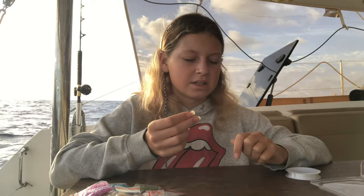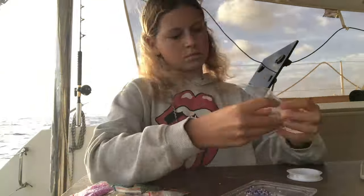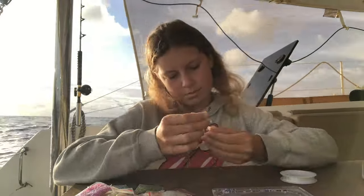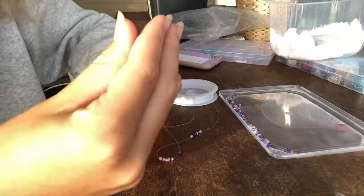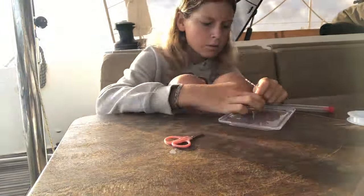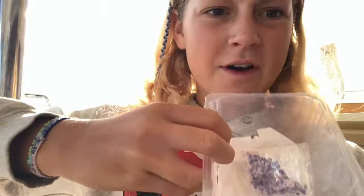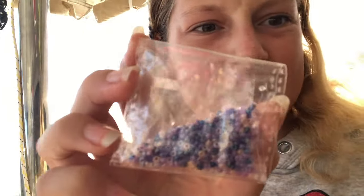It's like threading a needle but with a tiny little fishing line. All done — I've got my own one made, that's the second one, and then I've got these two made. I've still got all this mix that I made up yesterday, so maybe I'll make some rings or a necklace with it.